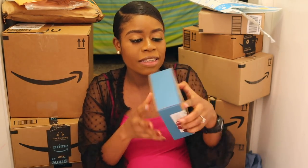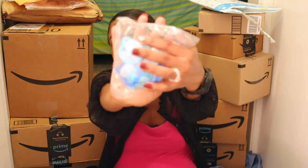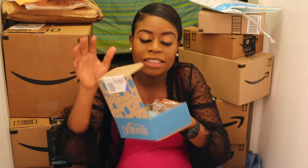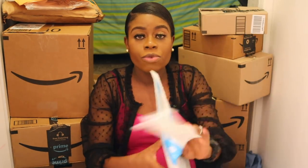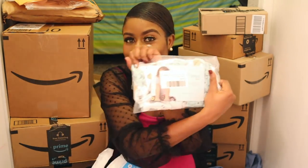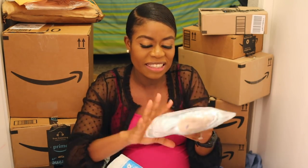Everything is from Amazon. This is Dr. Brown's — Dr. Brown's pacifiers. I got a few pacifiers, but I don't think I'll be using them right away.